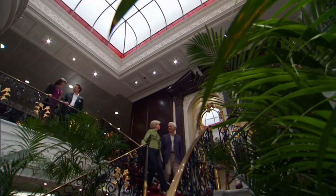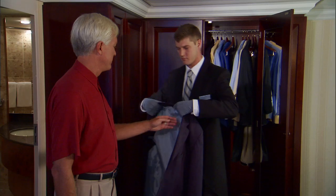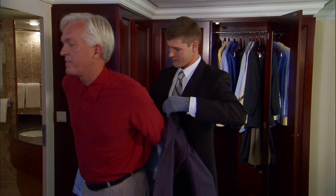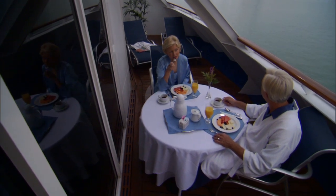Welcome aboard Nautica and to your cruise vacation with Oceana Cruises. Whether this is your first, tenth, or even twentieth cruise with us, our friendly staff, crew, and officers are here to help as you get to know Nautica, your home away from home.